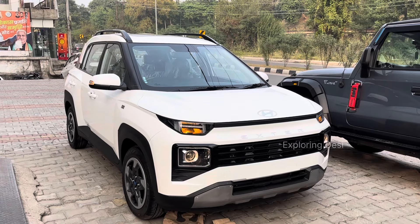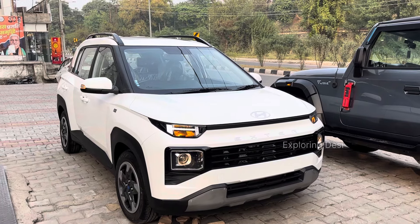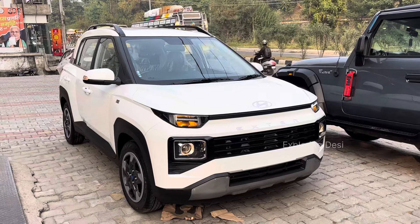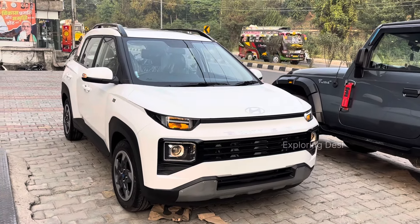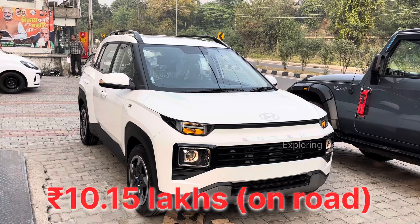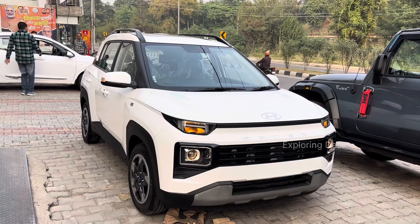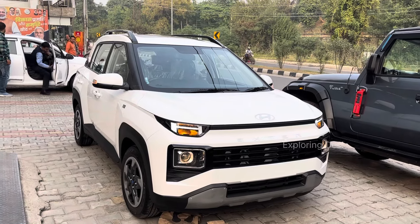The height and looks are also good. In the automatic segment, I think there is a lot of value for money. Especially with the features provided. The ex-showroom price is ₹8,90,000 and on-road price is ₹10,15,000 in Jammu. Prices can vary by around ₹35,000 depending on the city.